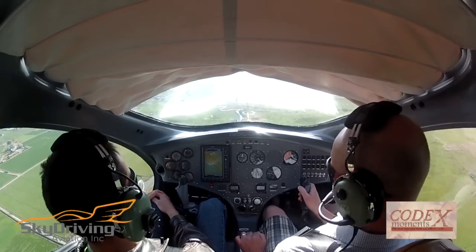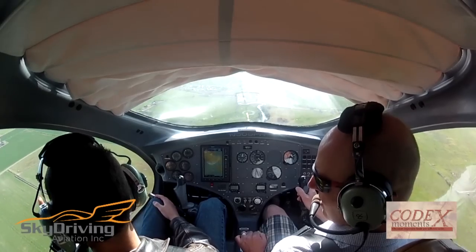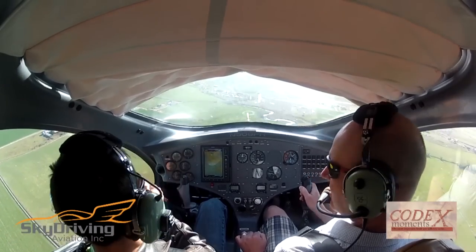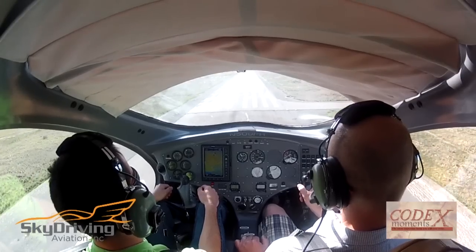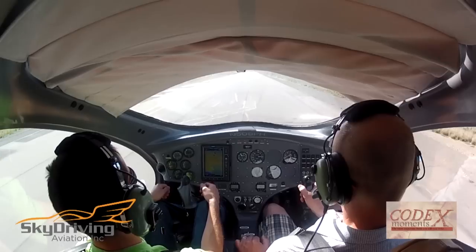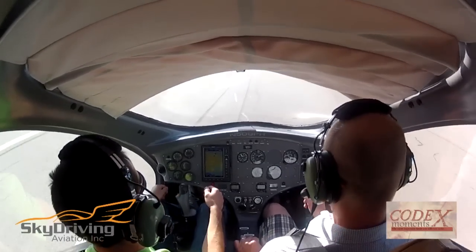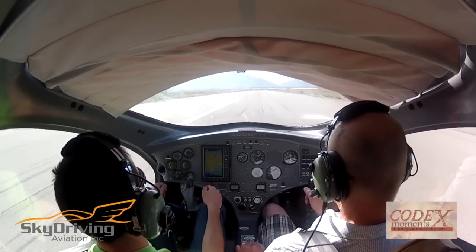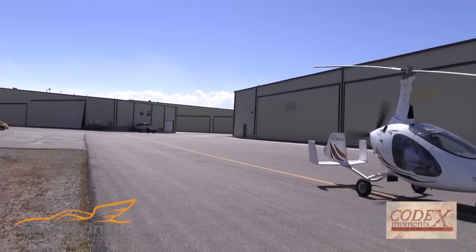What was very cool was doing maneuvers around a point. We would pick a point on the ground and do a 360-degree circle around it, keeping it in the same reference position on the aircraft. You'll see in the video behind me that I'm actually looking out the window to my left or right, focusing on a particular point on the window — or on my passenger's neck or nose — referencing it to determine how far away we are from that point and how fast we're turning.